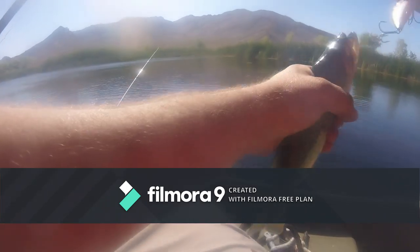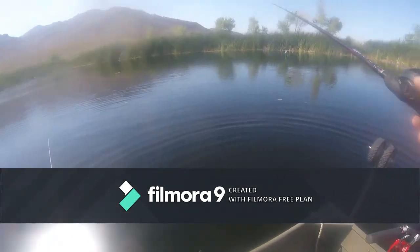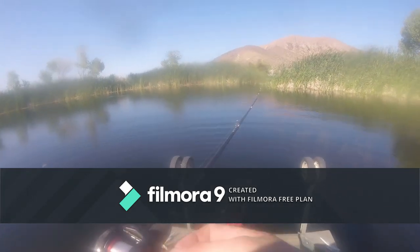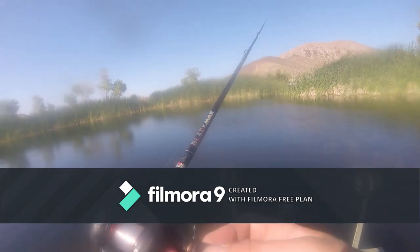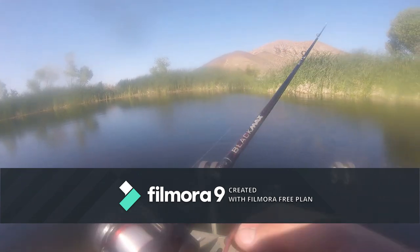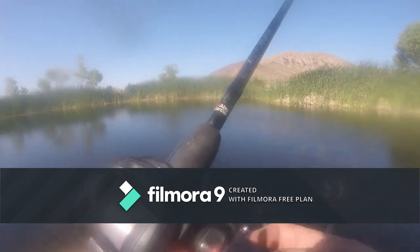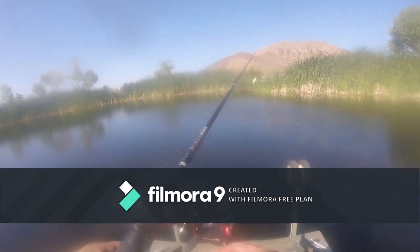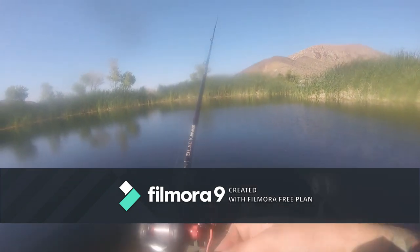First cast of the Sixth Sense squarebill crank. Kind of a funny story — I acquired not every size, but every color they make. I put them on Carl's Tackle and got them all. They work good — haven't been somewhere where I haven't caught a fish on it.